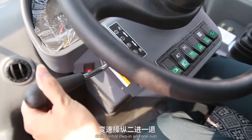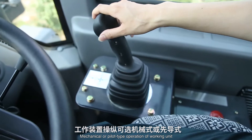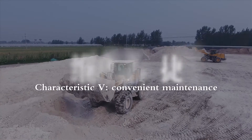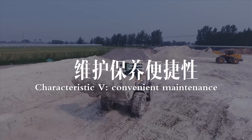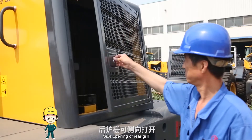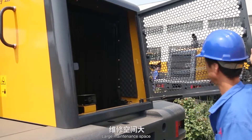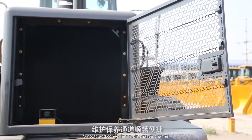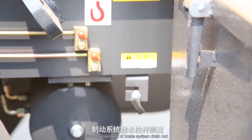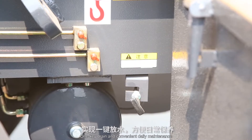Characteristic 5: Convenient Maintenance. The design features a wide-spread natural shield, side-opening rear grille, large maintenance base, and smooth, convenient maintenance channel. The grease outlet pipe of the pin shaft and side arrangement of the brake system drain rod allow one-key drain for convenient daily maintenance.